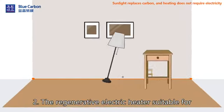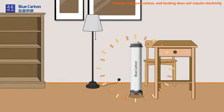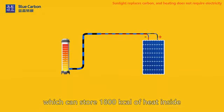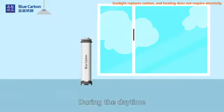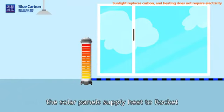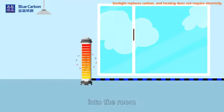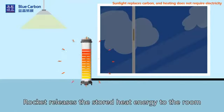Type 2: A regenerative electric heater suitable for use in small spaces. The Rocket adopts phase change heat storage technology, which can store 1,800 Wh of heat inside — about 2 kWh. During the daytime, the solar panels supply heat to the Rocket, which stores heat while releasing heat energy into the room. At night, the Rocket releases the stored heat energy to the room.